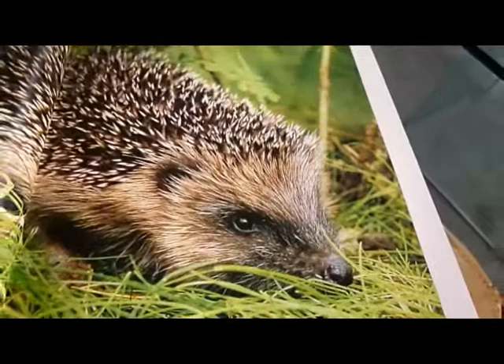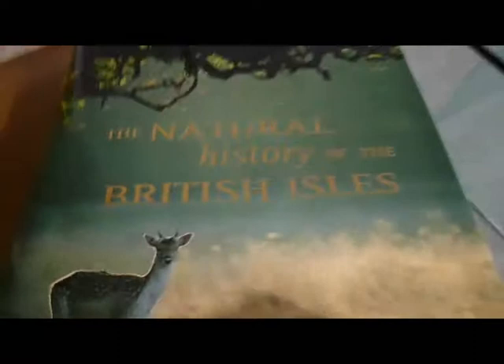The Natural History of the British Isles, a £20 book, available through Bibliophile Books at just £7.50.